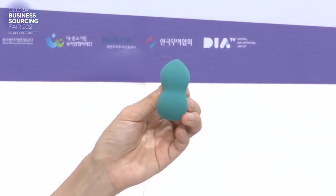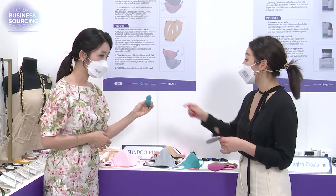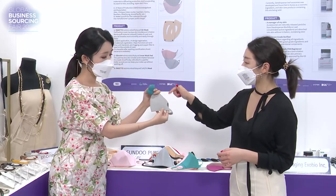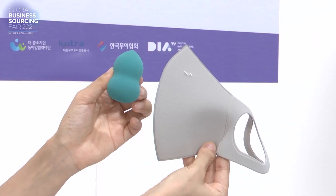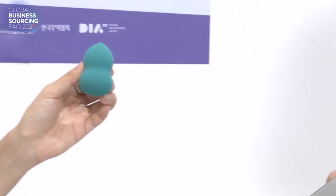But what they did this time is they produced a mask with this type of fabric. It's called ruby cell — that's the type of ingredient they use to make the blender. And they adopted ruby cell into a mask.